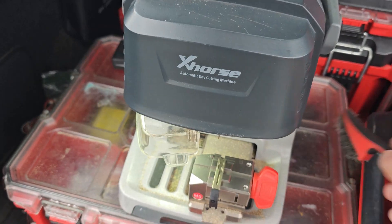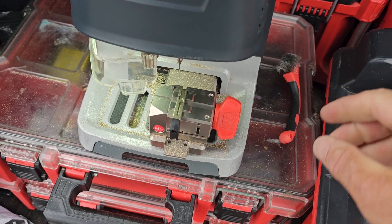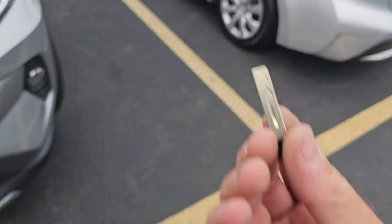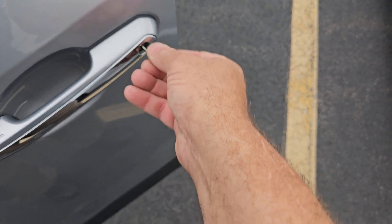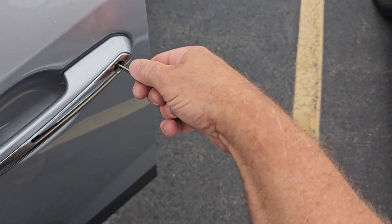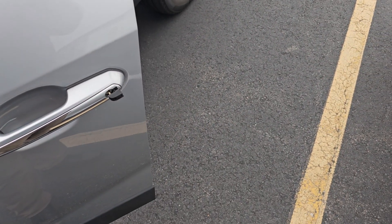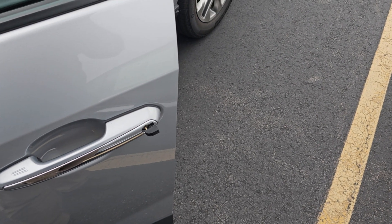So the key is cut. I've also noticed on these — again, this is kind of for the X-Horse folks — that it's leaving a tiny little burr right up at the tip of the key. Not a huge deal, I can take care of it, but it also didn't use to do that. Key in the door — we've got to work it a little bit because of that tip, but it feels perfect, it works. This happened to be on a 2019 RAV, but it's happening on all these Toyota emergency keys that I'm doing the cut by code on. Thanks for watching.